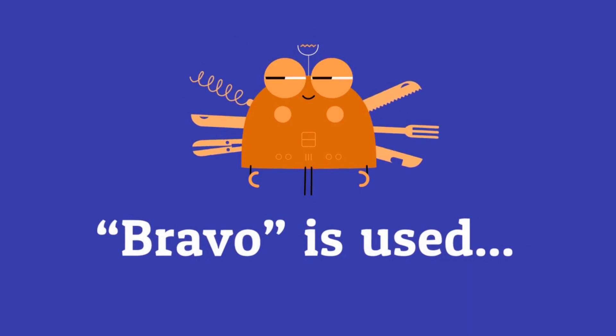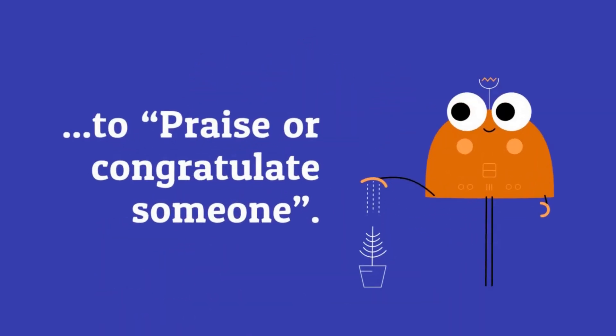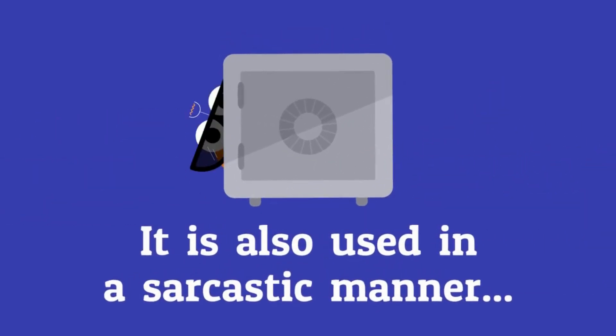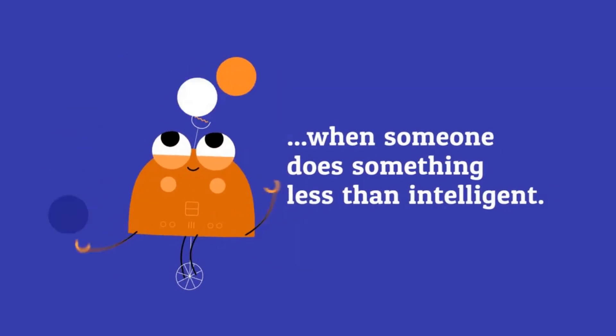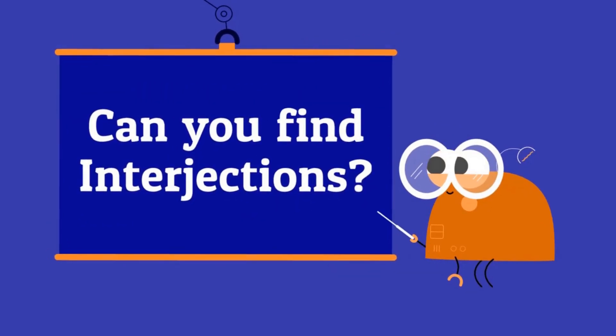Bravo is used to praise or congratulate someone. It's also used in a sarcastic manner when someone does something less than intelligent. Can you find the interjections?